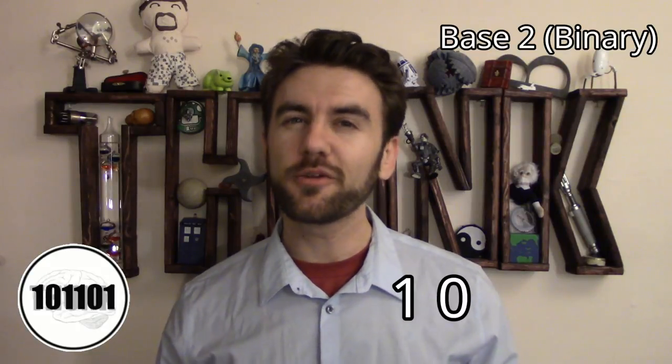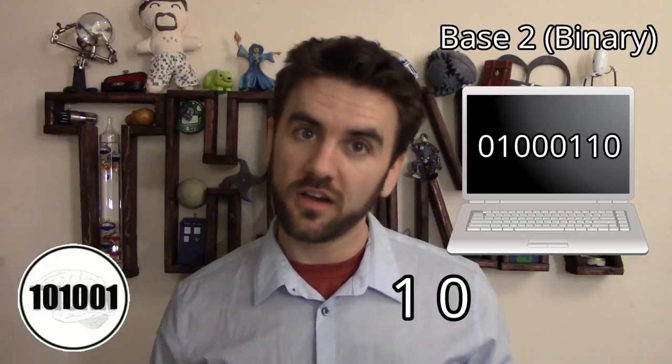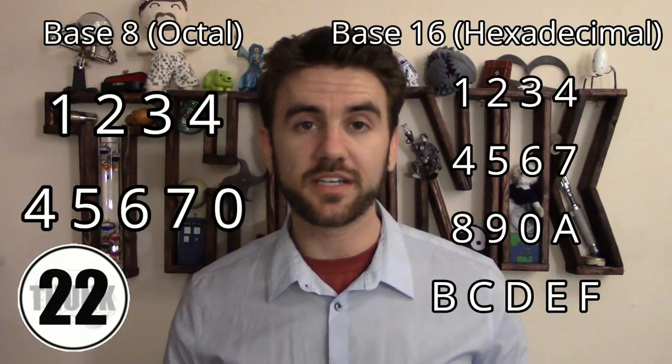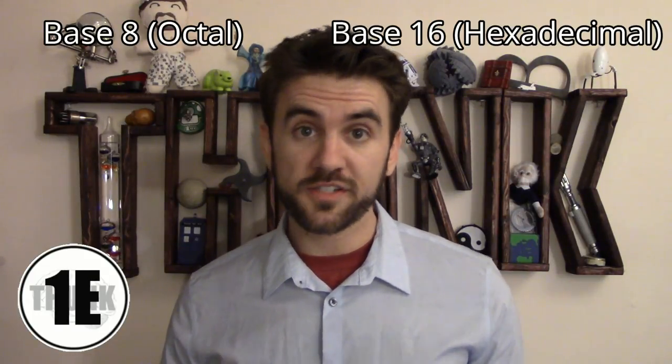Take base 2, or binary. Binary is great for the accuracy of computers because there's no mistaking a 1 for a 0, unlike some decimal numbers. Counting systems that use higher powers of 2, like base 8 or base 16, are also really useful because they're easily divisible in half repeatedly, and they're also easily converted from one into the other.